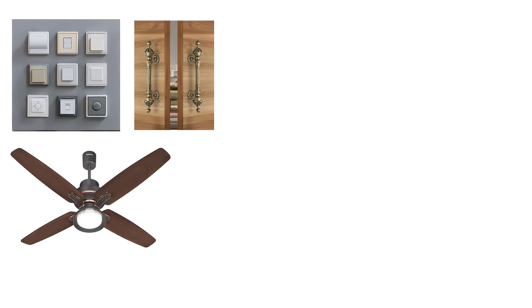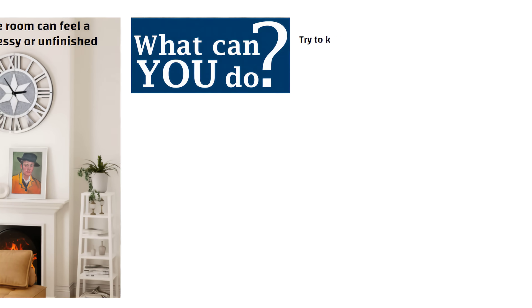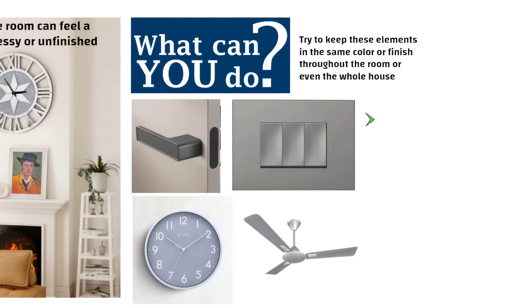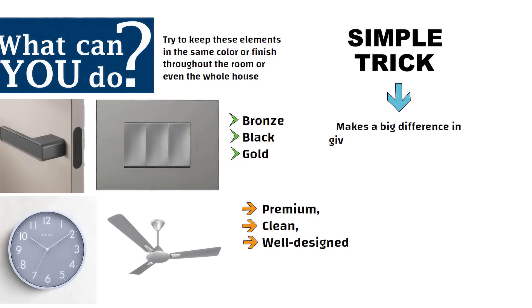Now let us talk about the small details that people often ignore, like switches, door handles, fans and even clocks. These little things are used every day, and if they don't match, the whole room can feel a bit messy or unfinished. Try to keep these elements in the same color or finish throughout the room or even the whole house. For example, if your door handles are grey, you can use grey switch plates and choose a fan in a similar tone. You can also pick other colors like bronze, black or gold — whatever matches your interior style. When these small details are coordinated, the room instantly feels premium, clean and well designed. It is a simple trick but it makes a big difference in giving your home a rich look.